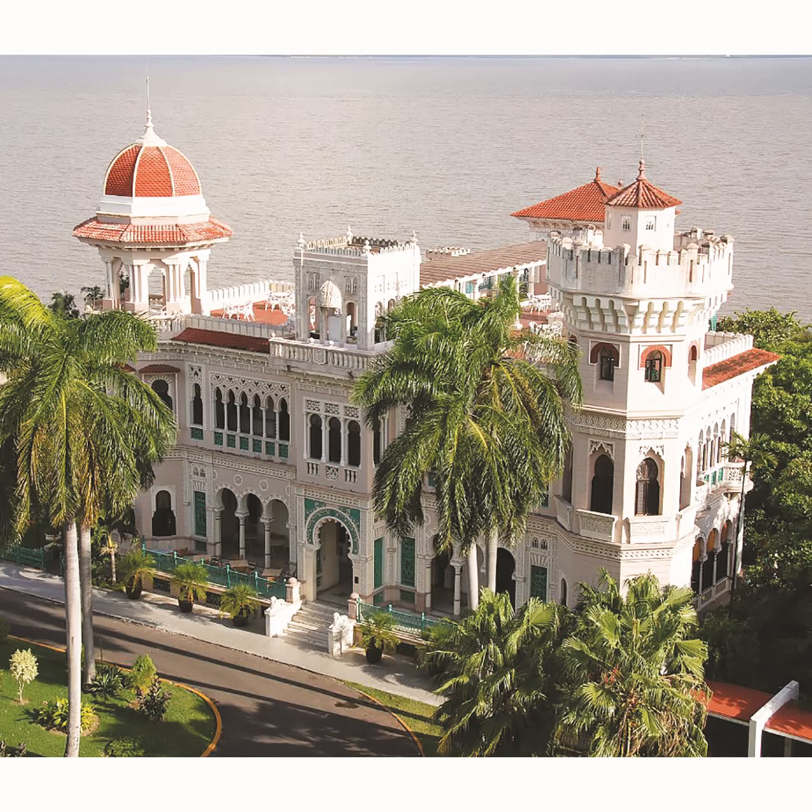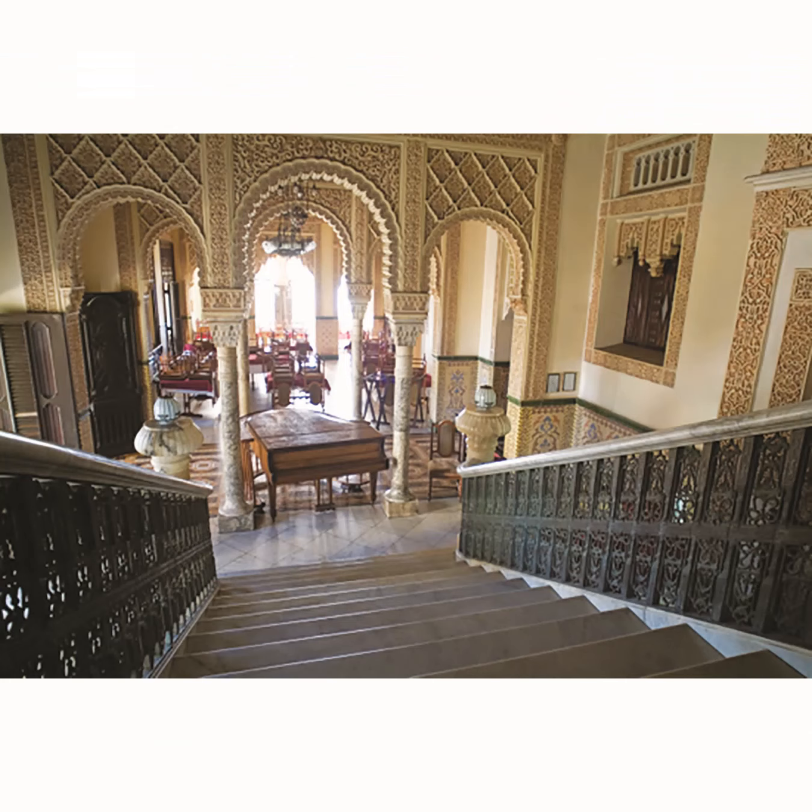The Palacio de Valle has three towers. The Manitian tower on the left symbolizes love. The Moorish tower in the center symbolizes religion. The French tower on the right symbolizes power. The Palacio de Valle Moorish style is prominent in Cuba. It was first created by medieval Muslims, who once ruled over what is now Spain, Portugal, and part of France and Italy.